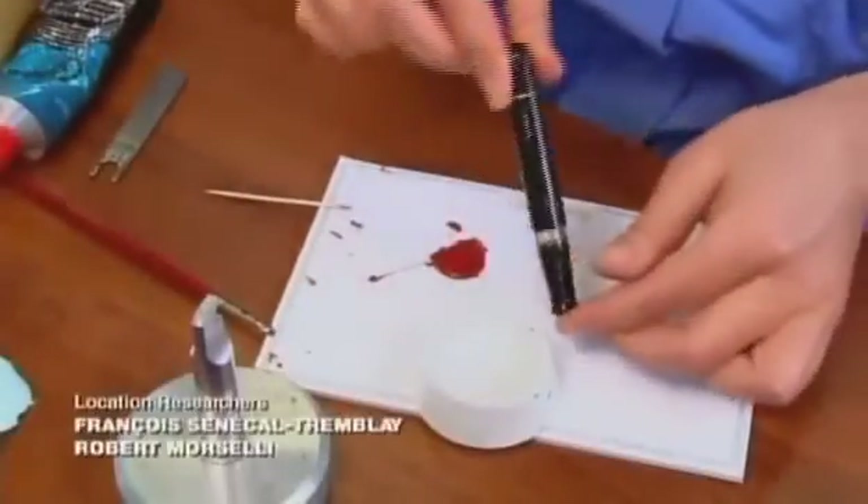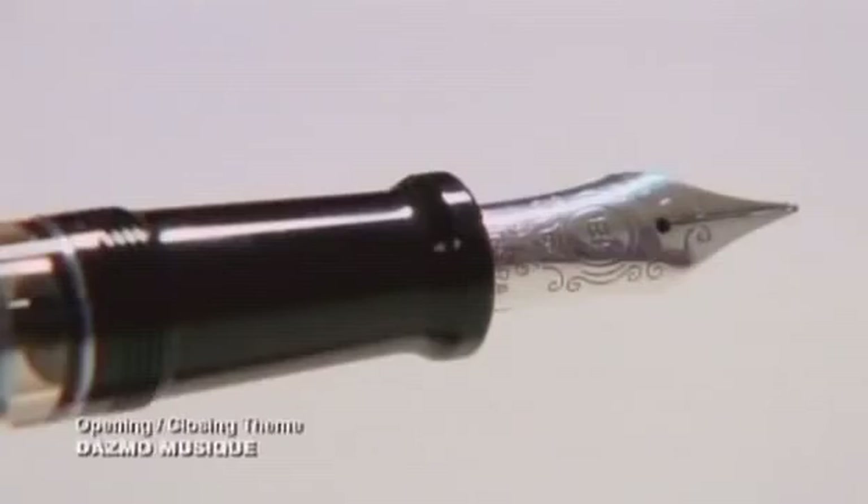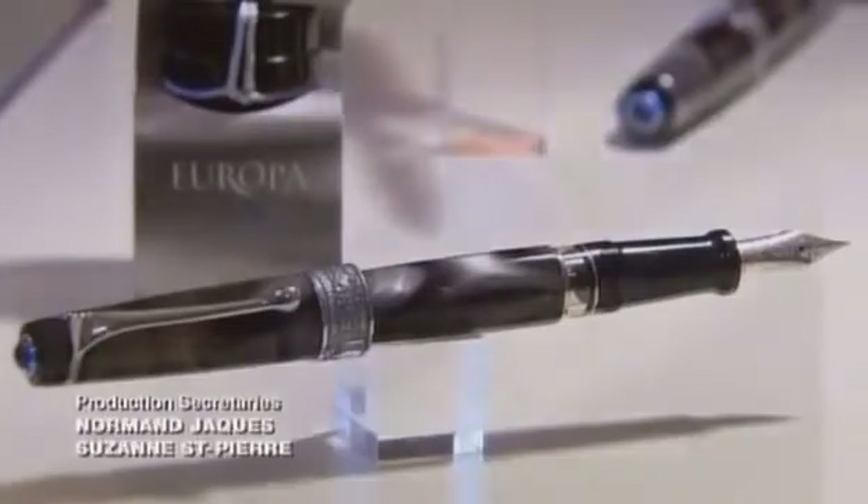The finishing touch is to mount the nib. Finally, every pen goes through a specific set of writing tests to ensure its performance measures up to its stylish good looks.